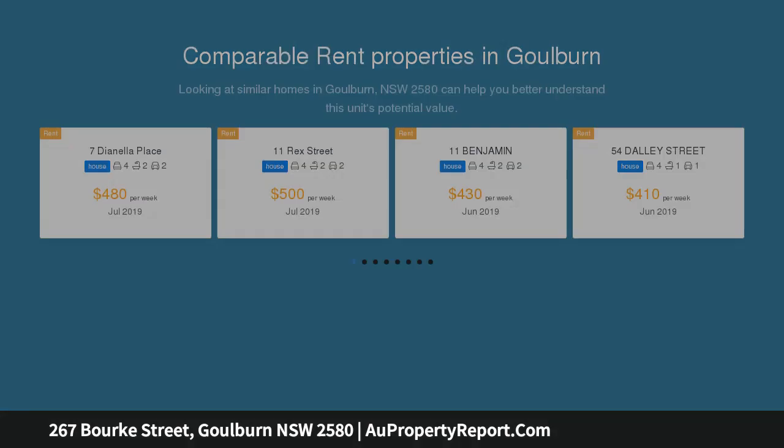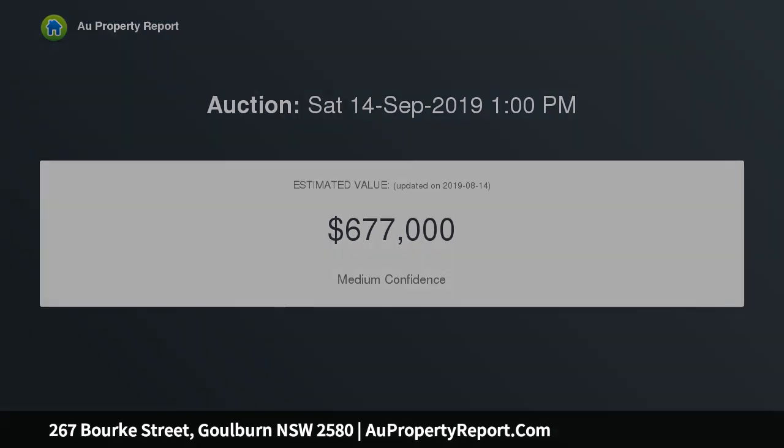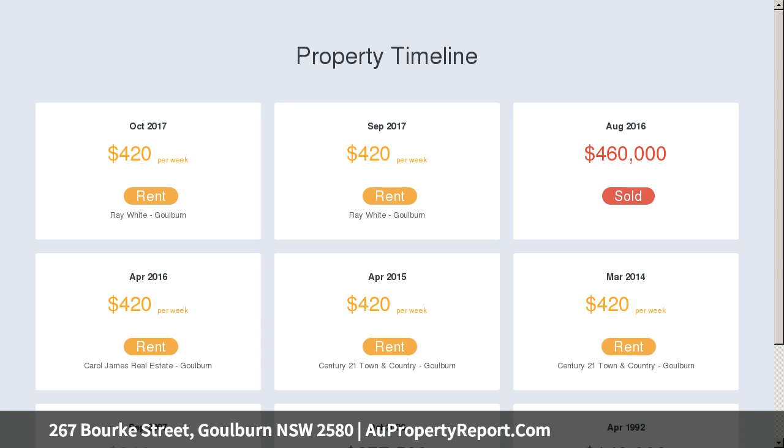Other features include a modern kitchen with pantry, dishwasher, gas heating and reverse cycle air conditioning in 2 bedrooms. Outside, the rear yard is enclosed and provides a double garage and shed for storage, plus an outside toilet.